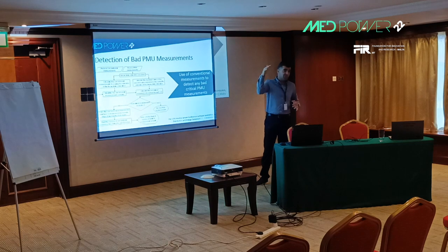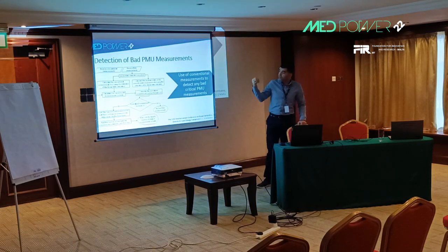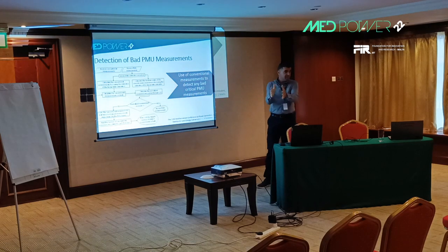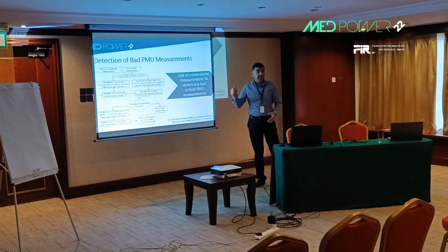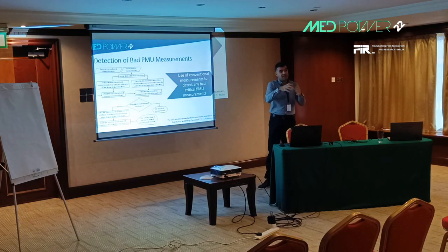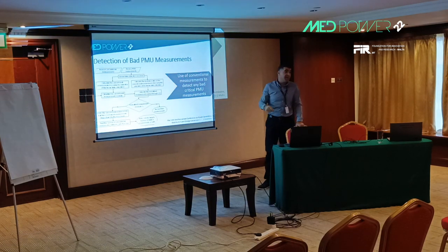The proposed scheme assumes we receive both conventional measurements and PMU measurements at the control center. We run a linear state estimator based on PMU measurements only, then use those estimated states to calculate the expected conventional measurements. We compare the estimated and actual conventional measurements using the largest normalized residual test. If any conventional measurement has a normalized residual greater than 3, it is declared erroneous and linked to the geographically closest PMU. The PMU with the largest number of related erroneous conventional measurements is declared the erroneous PMU.